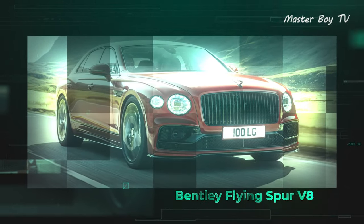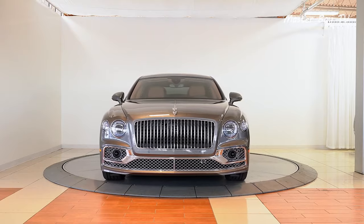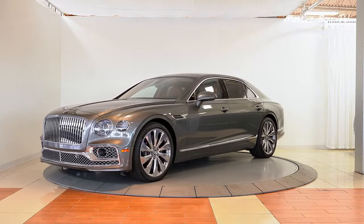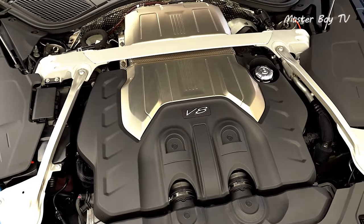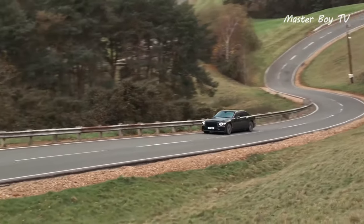Bentley Flying Spur V8. The British automaker Bentley carves some of the finest marks in the world, and the Flying Spur V8 is its latest addition to its rather limited inventory. Famous for its W12 engines, the V8 not only manages to impress the crowd, but also exceeds expectations in every dimension.